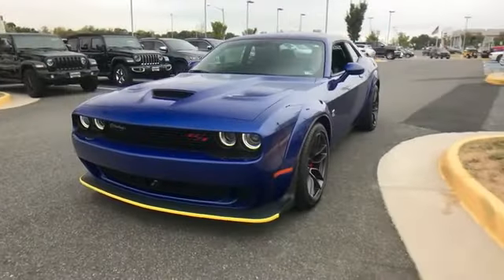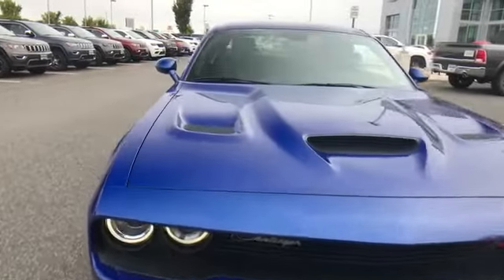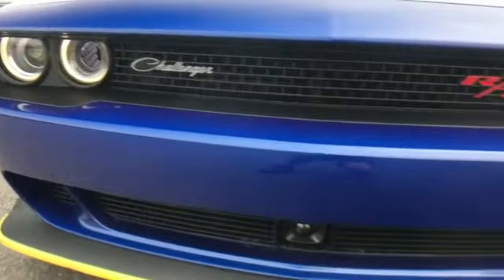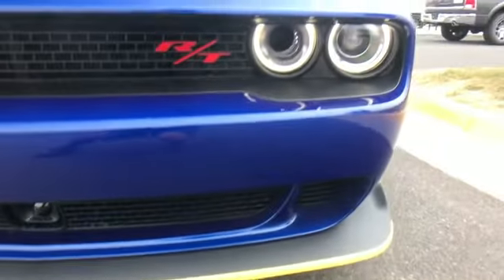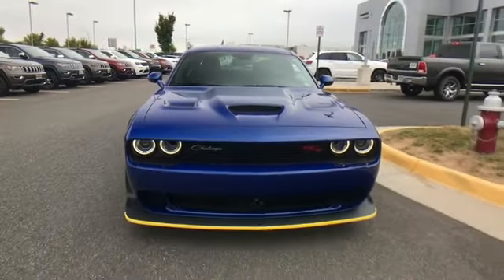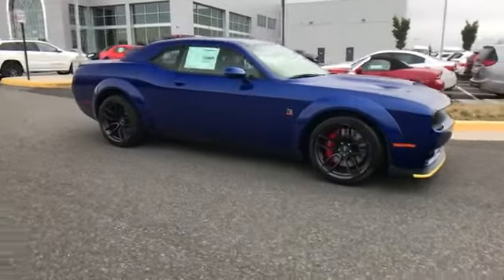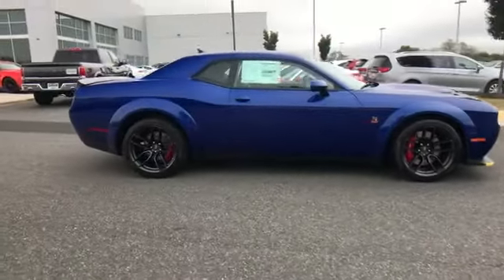2019 Dodge Challenger — this coupe is sleek and stylish with added comforts. You'll also love how it combines comfort and convenience with its Wi-Fi hotspot, satellite radio, premium sound system, multi-zone air conditioning, parking aid sensor, and heated side view mirrors.